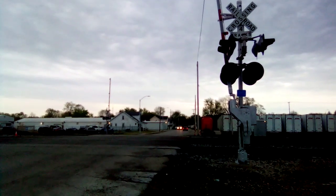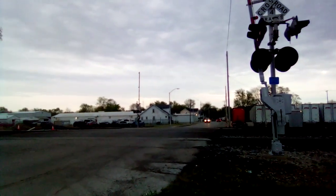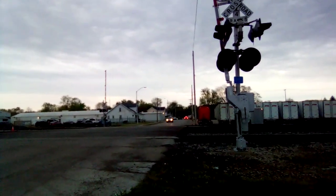Hello again, everybody. Guess who's back for trains again? It's Bradley. Guess what, everybody? We got another train coming to northbound.